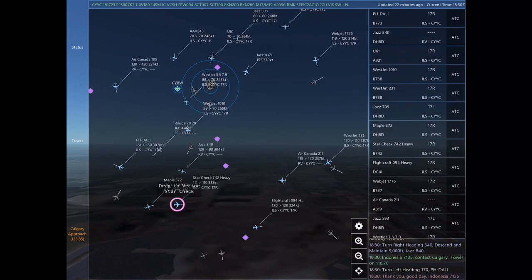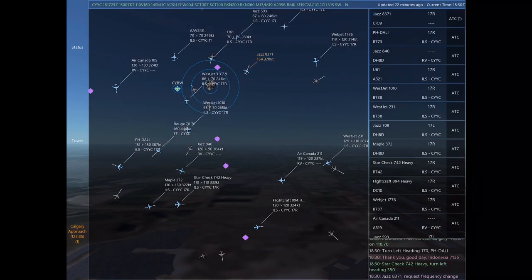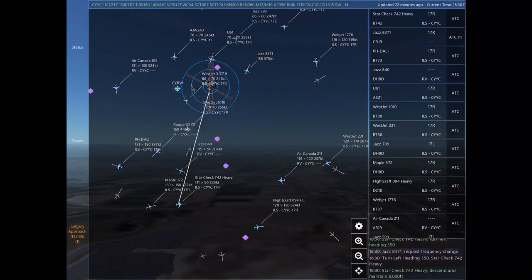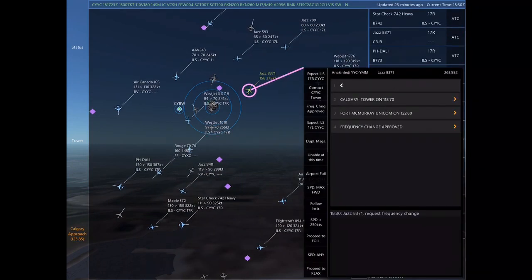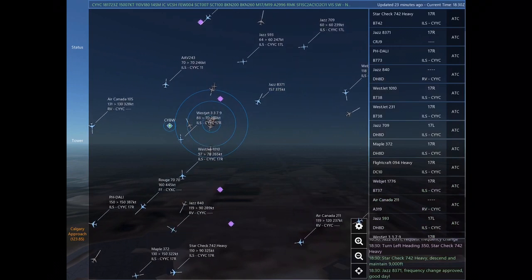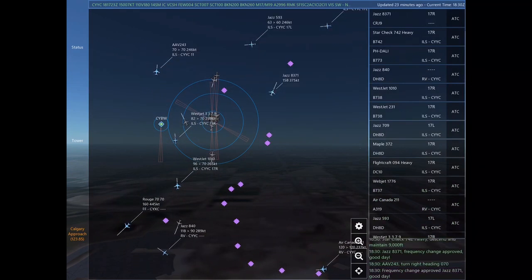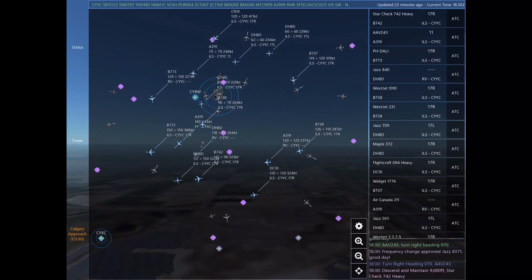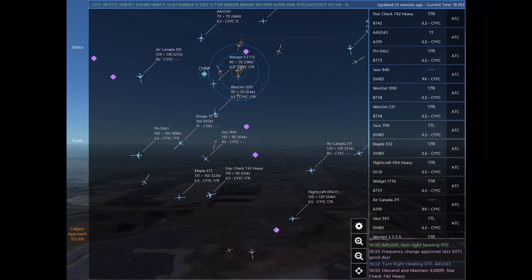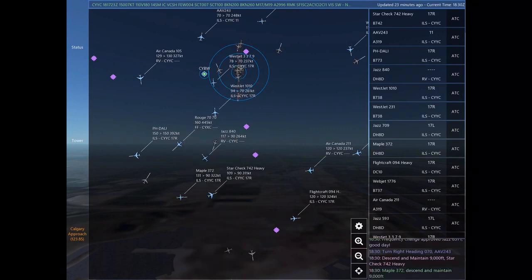Papa Hotel Delta Alpha Lima India, turn left heading 170. Turn right heading 180, descend and maintain 7,000. Maintain 7,000 until established on the localizer. Cleared ILS Runway 17 right. Uniform 61. Indonesia 7135, contact Calgary Tower on 118.7. Star check 742 Heavy, turn left heading 350. Jazz 8371, request frequency change.